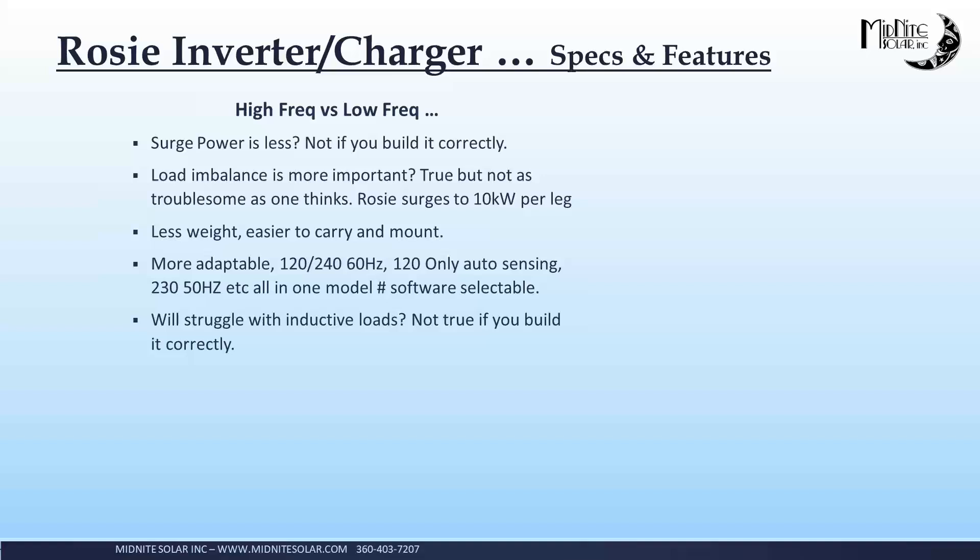You'll also hear that high frequency will struggle with inductive loads — and this really comes back to whether the product is built correctly. If you have a real inexpensive build, that can be true. But you're not going to have any trouble with inductive loads on the ROSE. If anything, the ROSE seems more tolerant of a lot of those odd loads than a lot of the transformer-based inverters I've played with. I do work for Midnight and collect a paycheck from Midnight, but most manufacturers know they can send me an inverter to hang on the wall and test and I'll give my honest opinion. The ROSE seems to do really well with inductive loads.